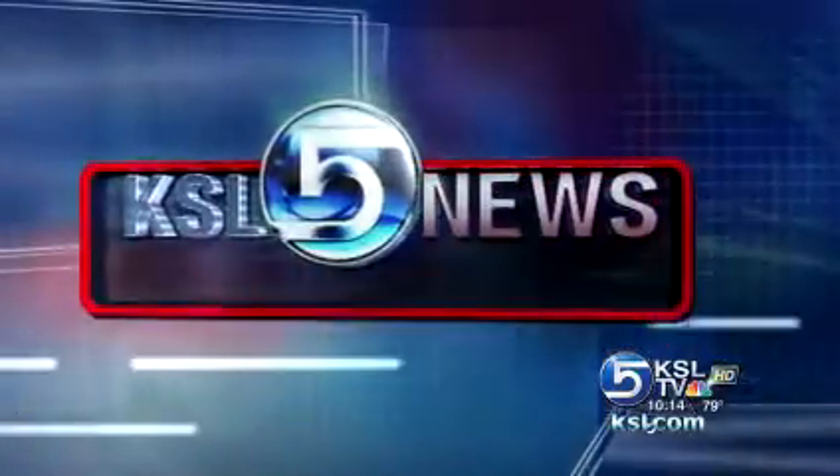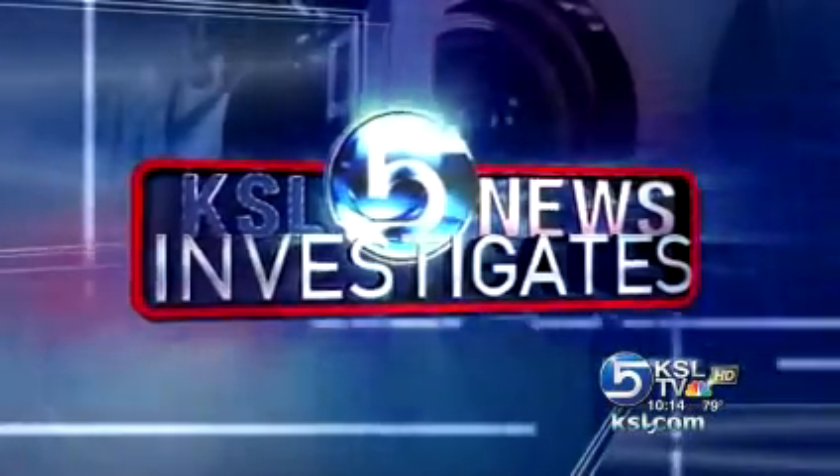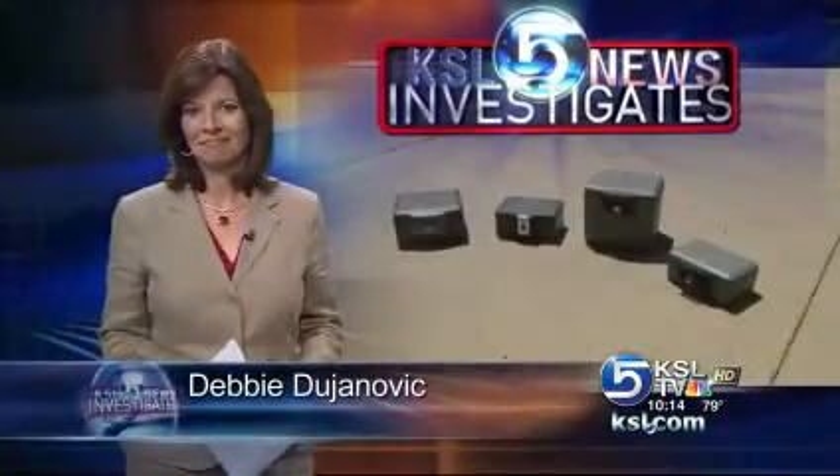In this down economy, sales of home safes are way up. Since the bottom fell out of the market, industry reports show a 50% increase. It seems people are looking for a place to stash emergency cash and important papers. Tonight, KSL 5 investigates how well these important safes can protect you.